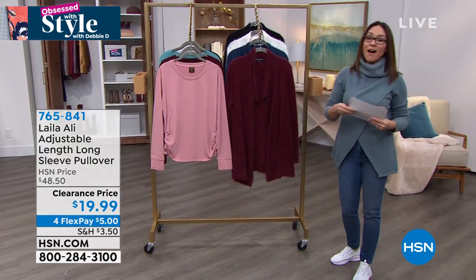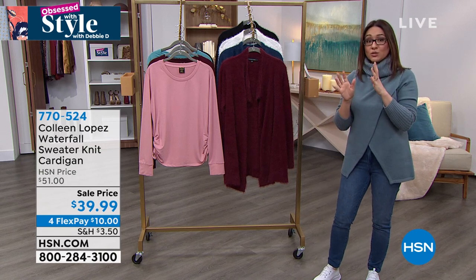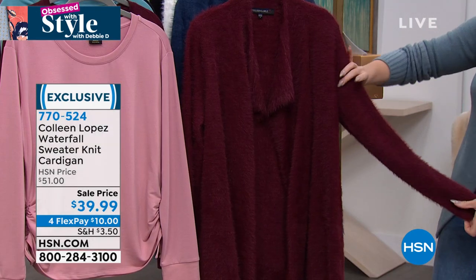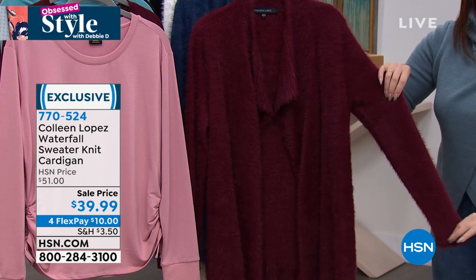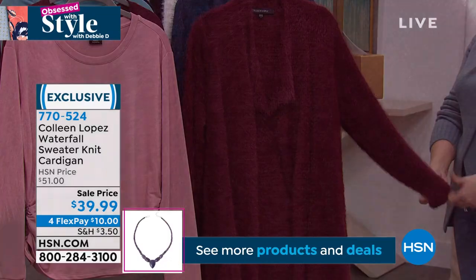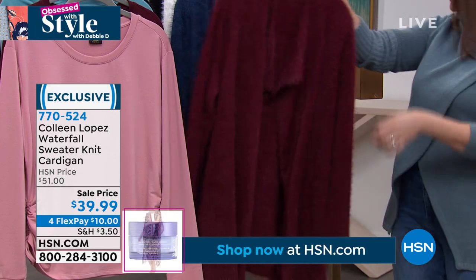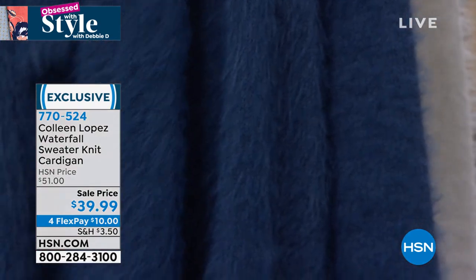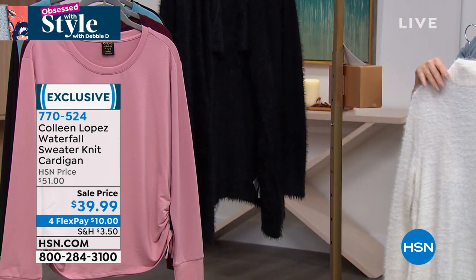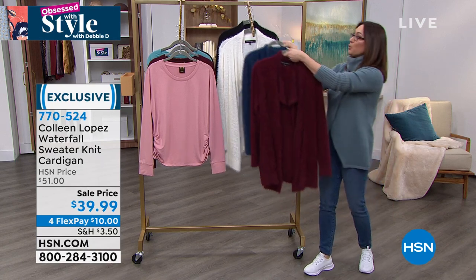Colleen Lopez is a long-time HSN host and her third pieces are the stars of her line. Her inspiration for this beautiful cardigan sweater was those old Hollywood iconic angora sweaters. It has a soft, almost filtered look. $39.99 in several colors — wine, deep sea (gorgeous blue), ivory, and black. A lapel with no closures, just draped beautifully. It's a 100% rayon, machine wash, dry flat, and available in extra small through 3X.